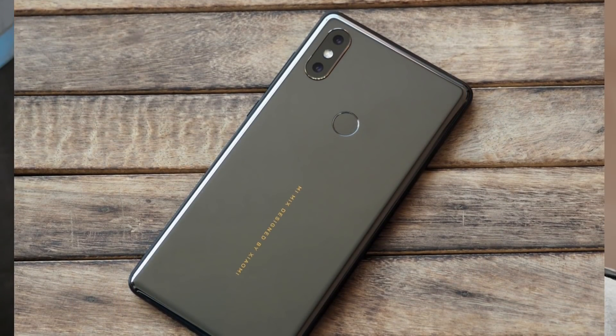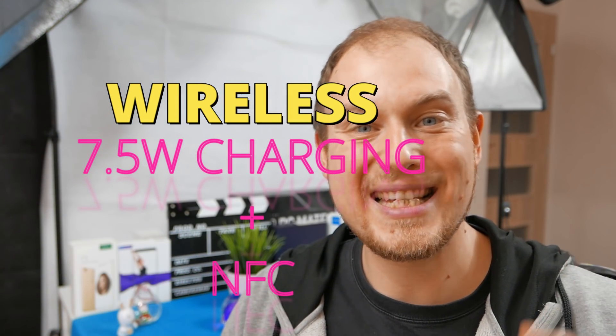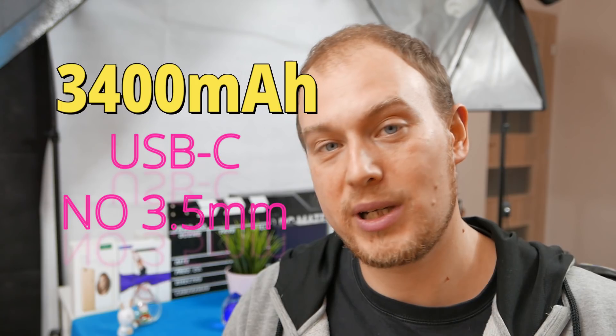Regarding body and design, Xiaomi have stuck with the ceramics design but with an aluminium alloy on the edges. This time it supports wireless charging — the first Xiaomi phone to actually support it — and it also has NFC. The phone comes with USB Type-C, and a 3,400mAh battery should be enough for about two days with the Snapdragon 845. It will not come with a headphone jack, as the Mi Mix series never had one. For audio, it relies on Qualcomm's APTX HD Bluetooth quality to deliver sound via Bluetooth 5.0.